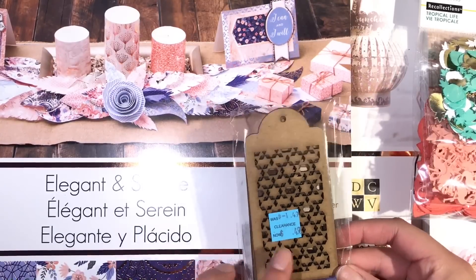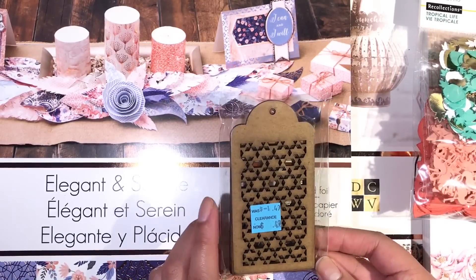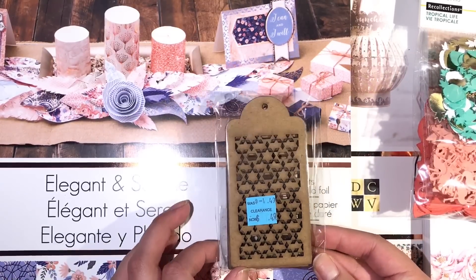I forgot to add this, but I also picked up these wooden tags from Michaels as well. They were on clearance for 49 cents.